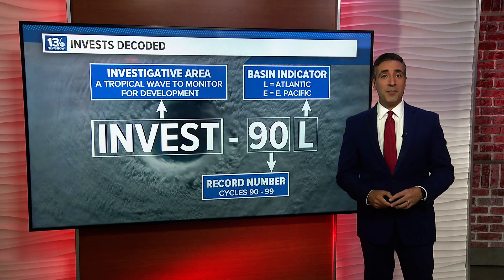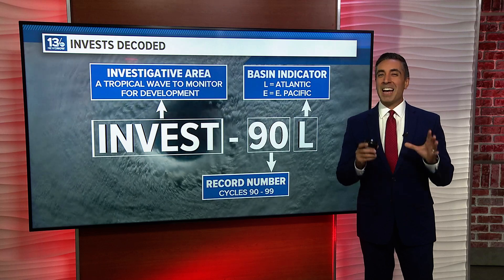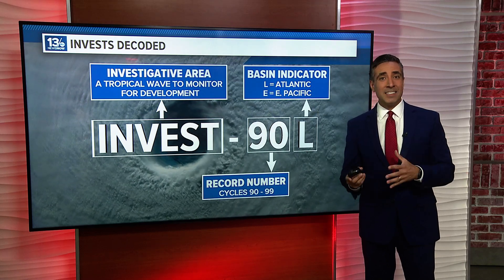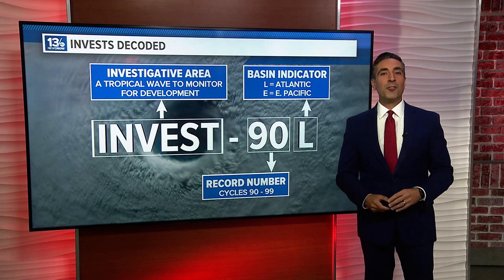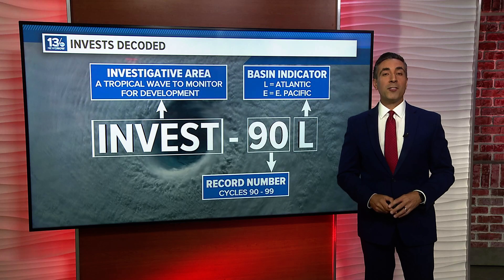E signals a system in the eastern Pacific. A C means central Pacific. Let me address a question I know you have: why don't they use an A if it's in the Atlantic? Great question. They don't because A is used for tropical systems in the Arabian Sea.